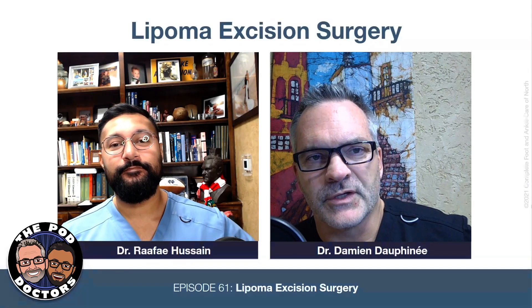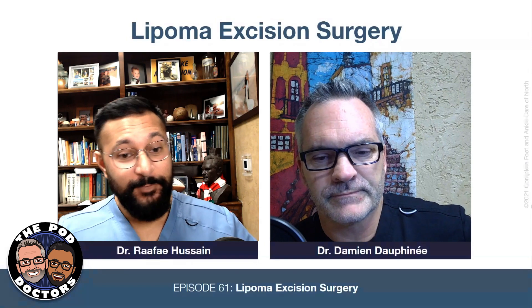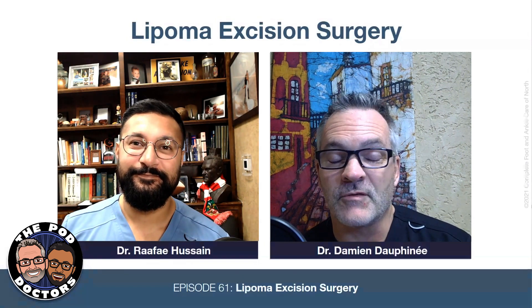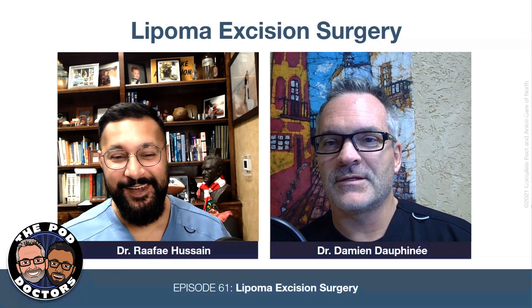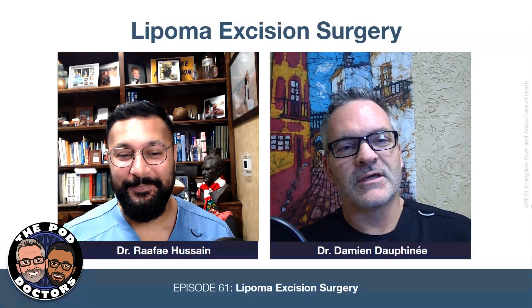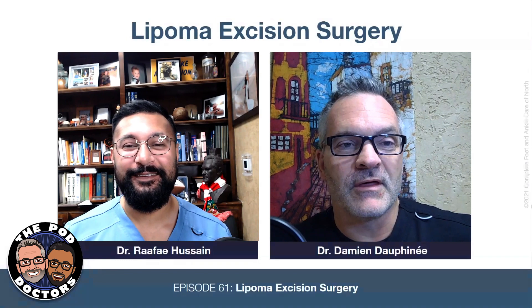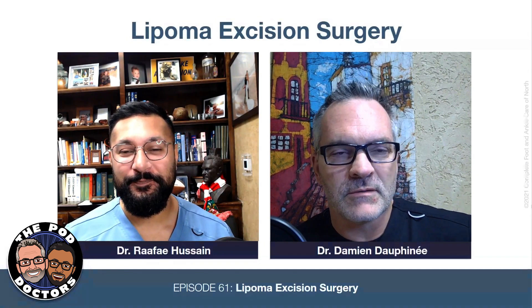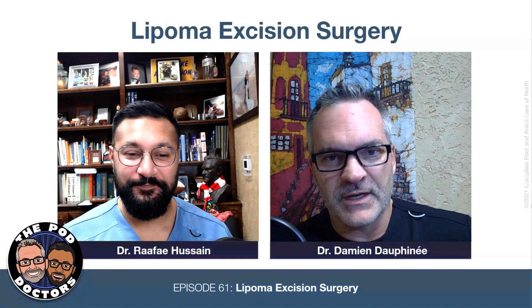Welcome to the Pod Doctors. I'm Dr. Damien Dauphiné and I'm here with my partner, Dr. Rafi Hussain. We are back from somewhat of a hiatus — we've been lazy, trying to catch up with life getting in the way. But we wanted to produce some more content here before the end of the year.